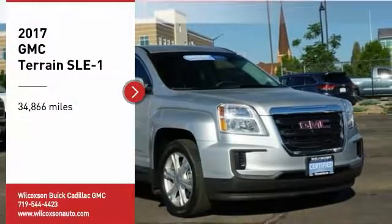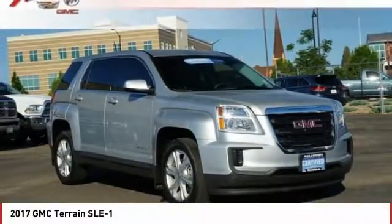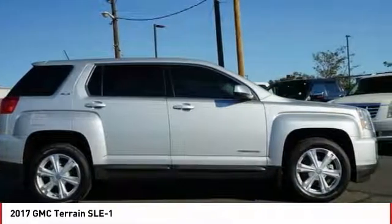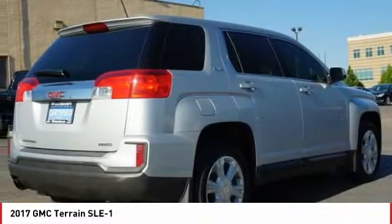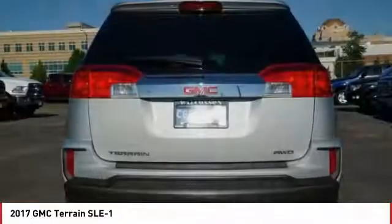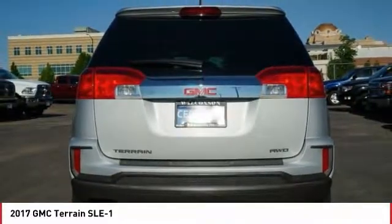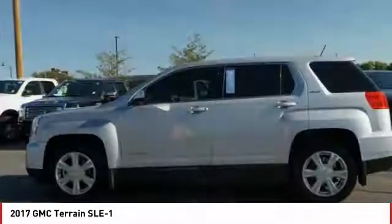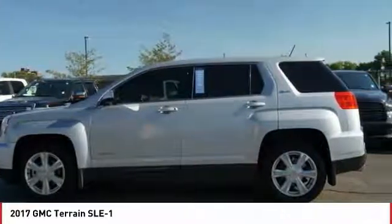Stop by and take a look at the 2017 Terrain. The GMC Terrain combines the benefits of a crossover with the style and functionality of an SUV. Terrain offers uncompromised capability, a balanced stance, and a commanding view of the road, letting occupants enjoy a confident driving experience.